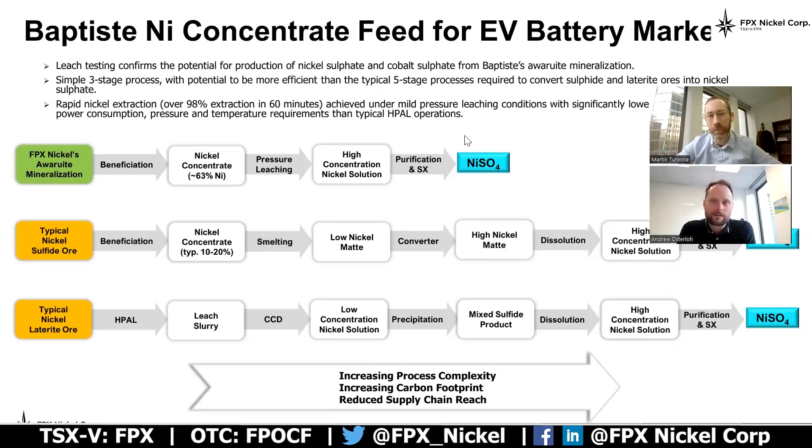Thanks, Martin. We're seeing this opportunity presented by awaruite as somewhat unique in this space, and it really gives some strategic advantages to design a much simpler process, which will in turn have a reduced carbon footprint. It will also simplify the supply chain from nickel units in ground to nickel units going into the EV battery space. The real crux of this is the mineralization itself — awaruite, NI3FE — is about 75% nickel by mineral content, which really lends the opportunity for the concentrator to produce a very high-grade nickel concentrate, something in the order of 60 to 65% nickel.